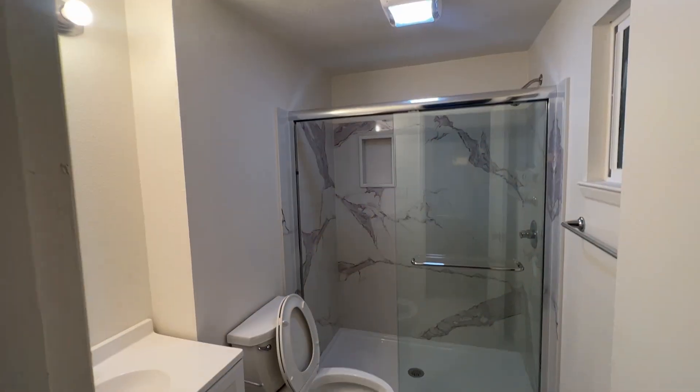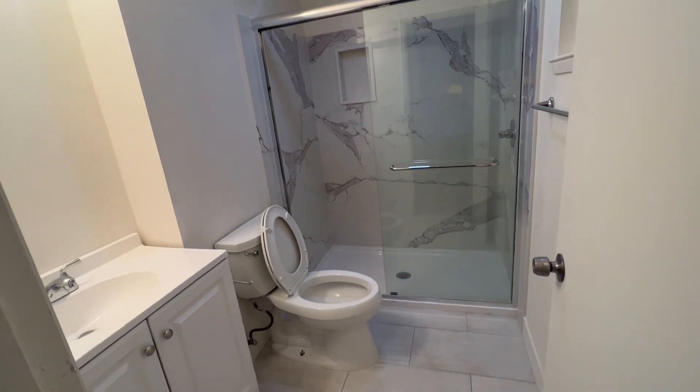And this is the bathroom that we fully remodeled right here.